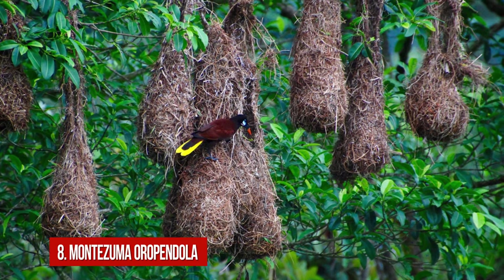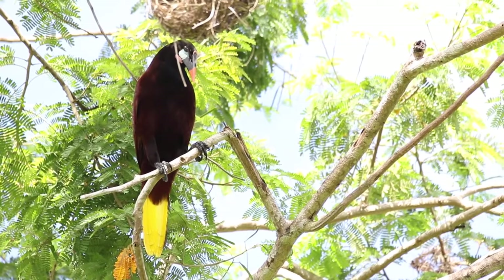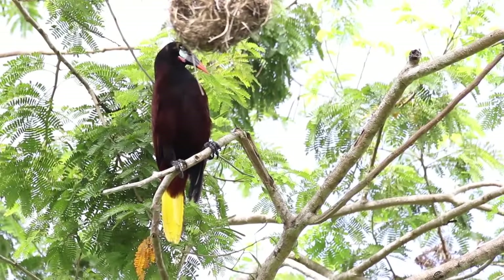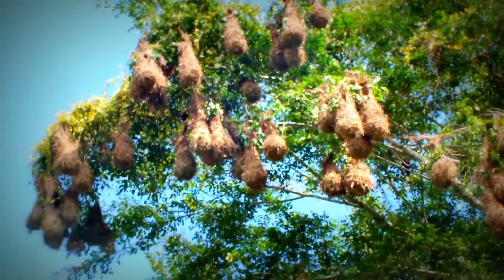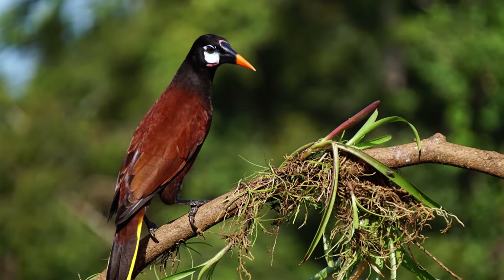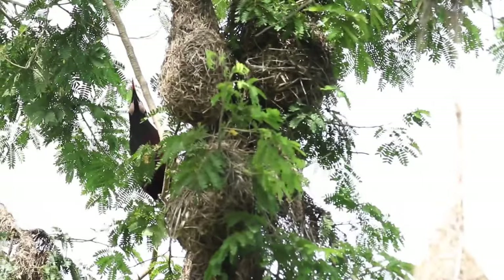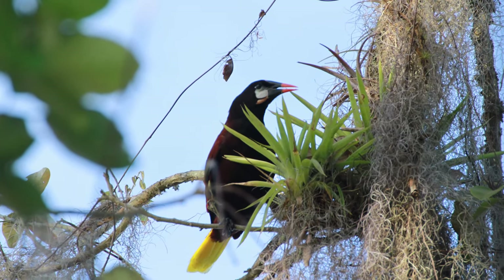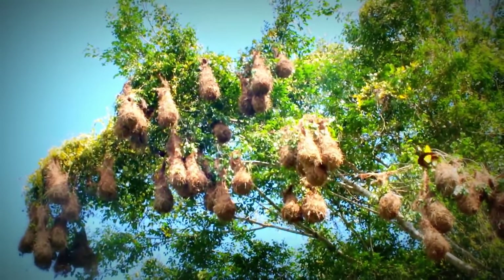Number 8: Montezuma Oropendola. Have you ever heard the name Montezuma Oropendola? This is a small bird that has not only an extraordinary name but an outstanding way of making nests. These little creatures use vines to weave pendulous baskets. They fix their nests with the strongest vines, adding other vines and fibers until the nests are completed. They make great colonies, grouping the nests together.